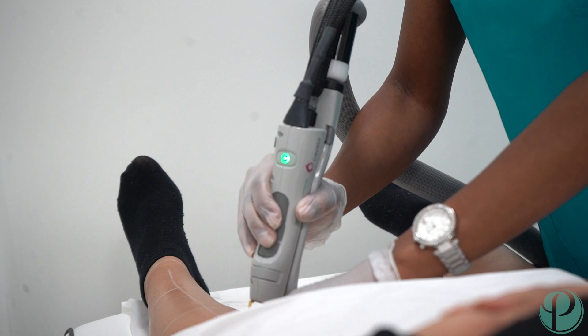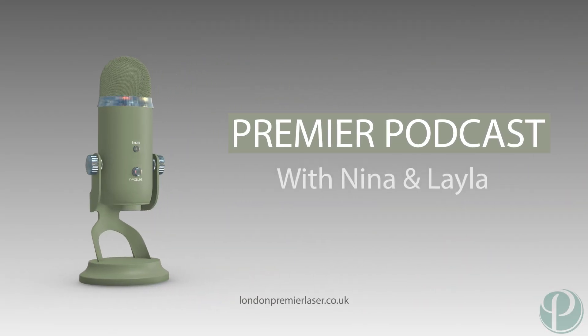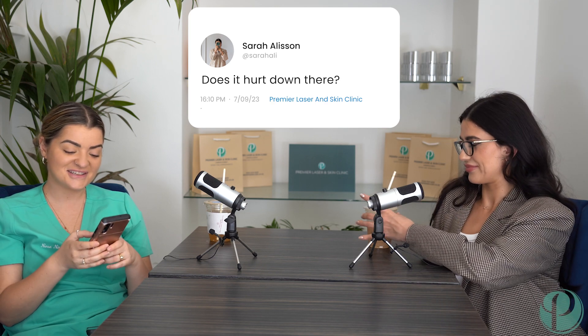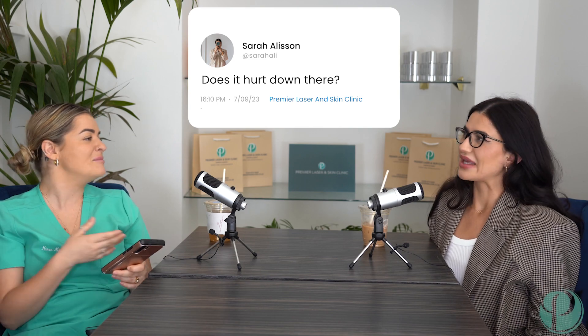We can literally treat any area of you other than here and the bottom of your feet, so whatever you guys want. Question number two: does it hurt down there?